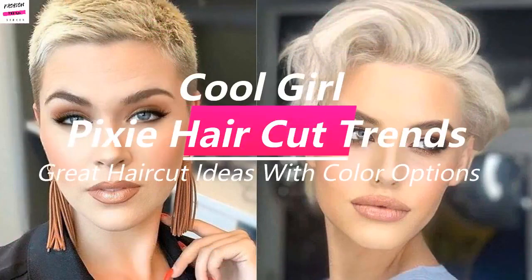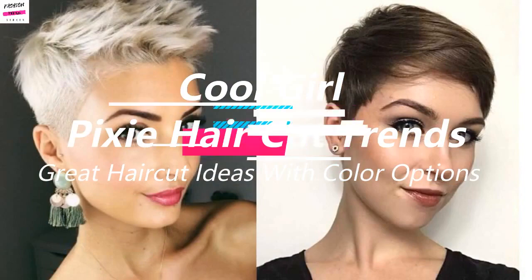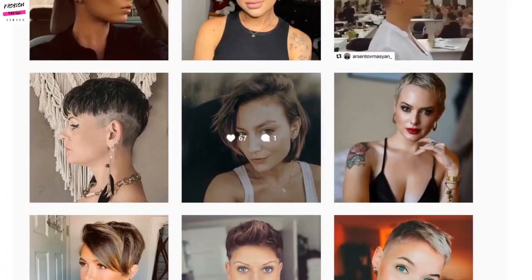Hello everyone, welcome back to Fashion Trend Seeker. Today we are going to check out some cool ways that you can rock a pixie. The pixie haircut is one of the most sought-after hairstyles that has pretty much been in circulation for the past few years, and we believe that this look is something that won't be going anywhere anytime soon. Here is a look at a long pixie undercut.